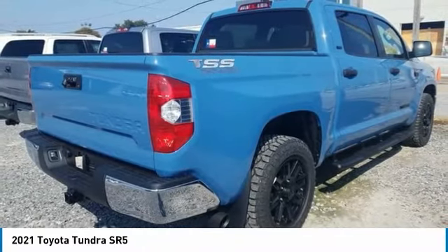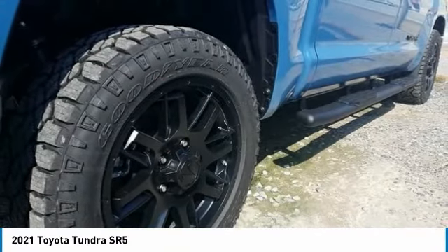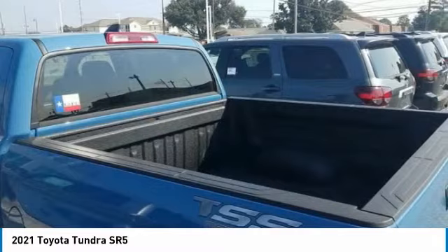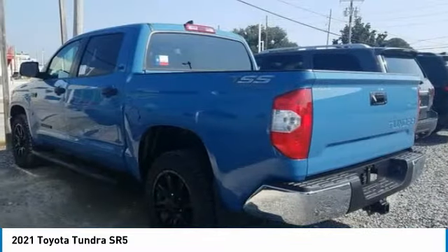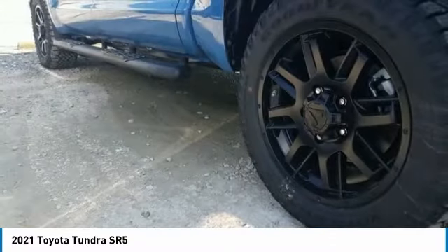Also included as standard are vehicle stability control, traction control, electronic brake force distribution, anti-lock brakes, and tailgate assist. With a towing capacity of up to 10,000-plus pounds and a payload capacity of over 2,000 pounds, the Tundra is the perfect mix of power and efficiency.